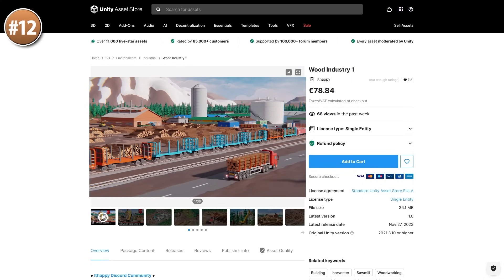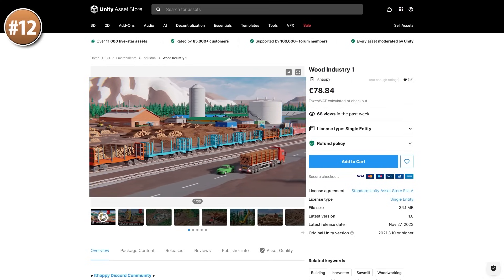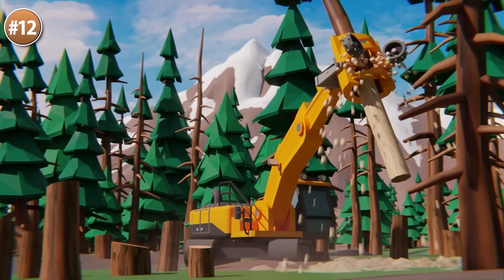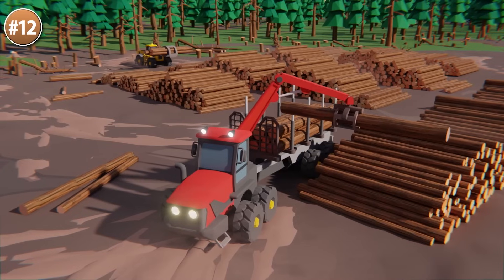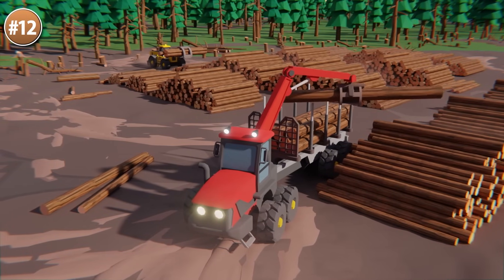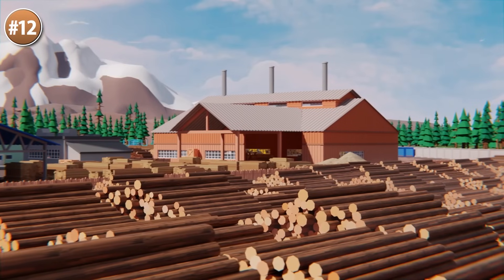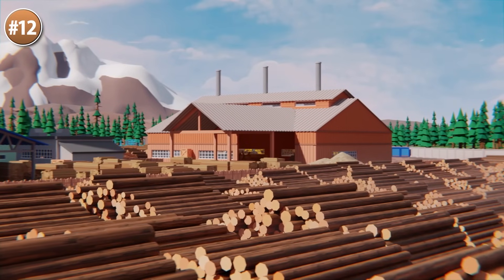Next, here's another pack from an asset publisher I really like — this one features a wood industry setting. This publisher has some really niche but great-looking asset packs. This one would be great for some kind of logistics game, or simply as an interesting level in a shooter or RPG. It features lots of wood, forests, and some big heavy machinery.